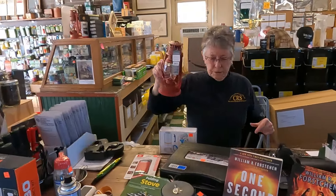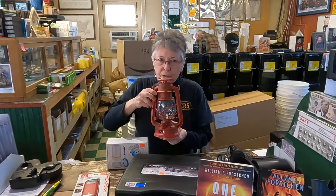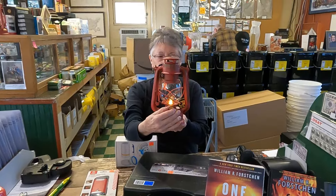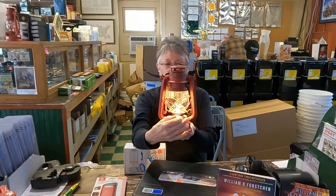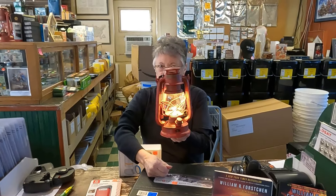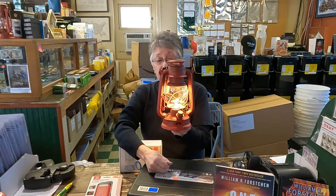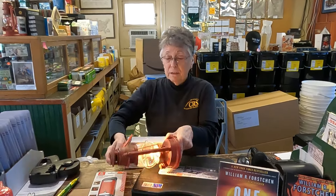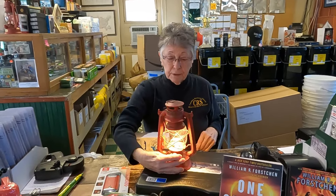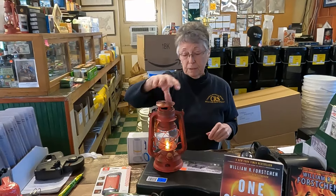If you need light and you have kids, dogs, and cats, this is battery-powered and looks like a real lantern — it even looks like a real flame inside. But you can knock it over, there's no fuel, it's perfectly safe around kids, dogs, and cats. And it does look neat.